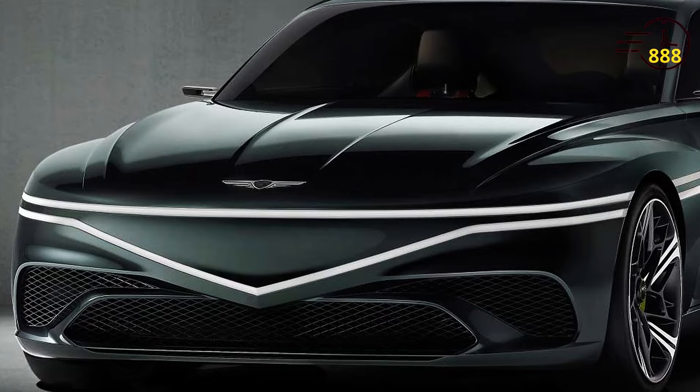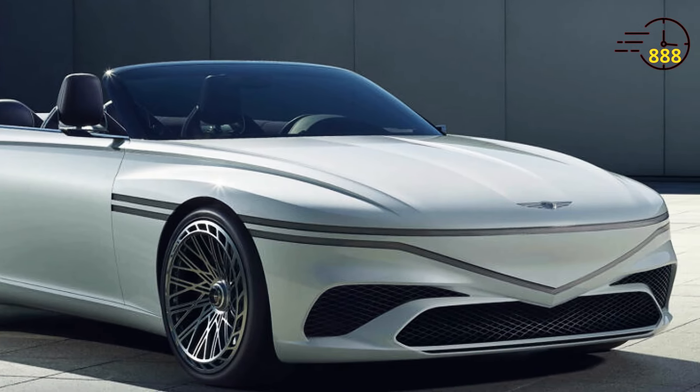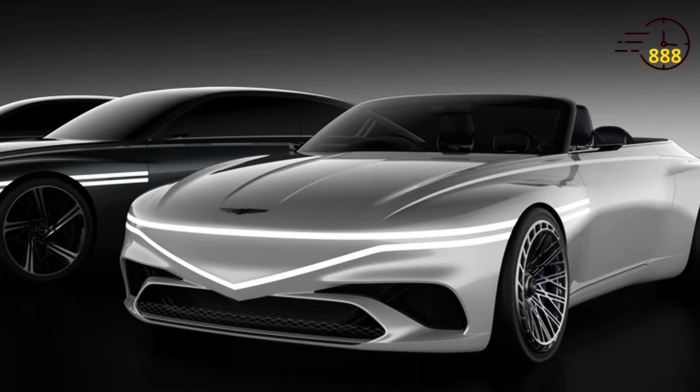So, is the 2025 Genesis GT90 worth it? If you're looking for a luxurious, powerful, and tech-savvy sedan, then absolutely.